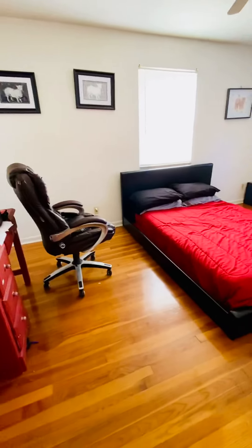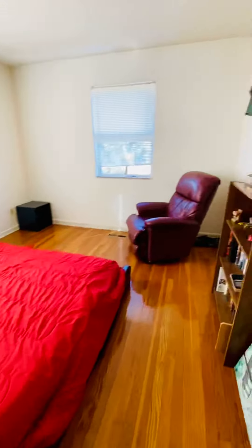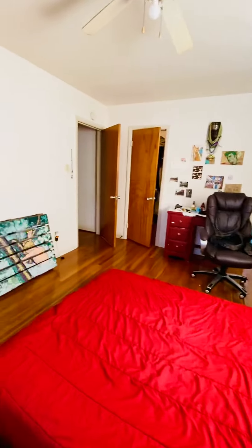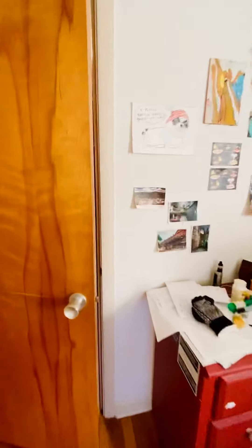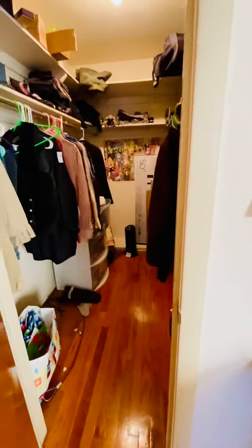This is the second bedroom. We have a huge walk-in closet in this bedroom, and also a full bath.